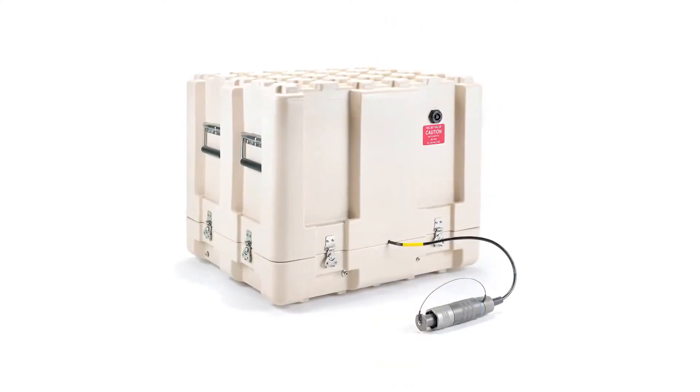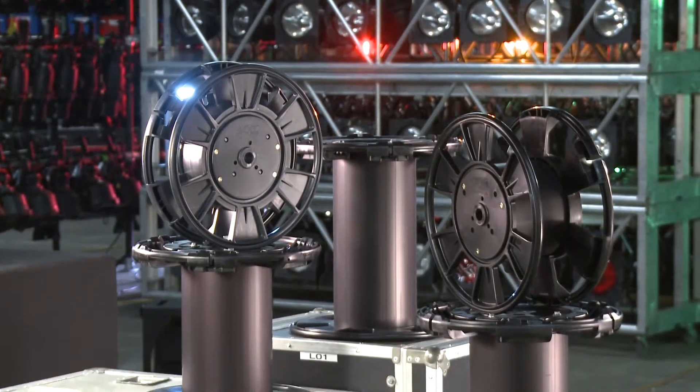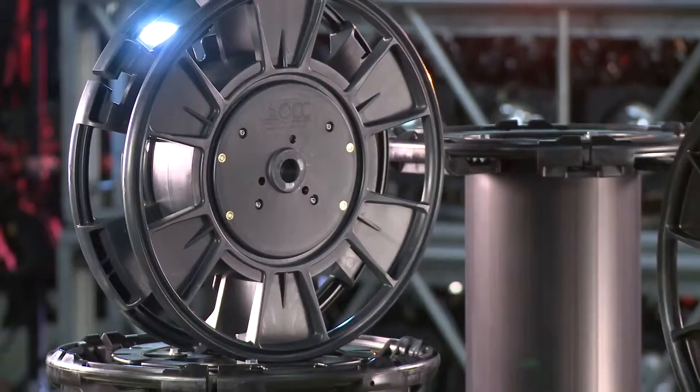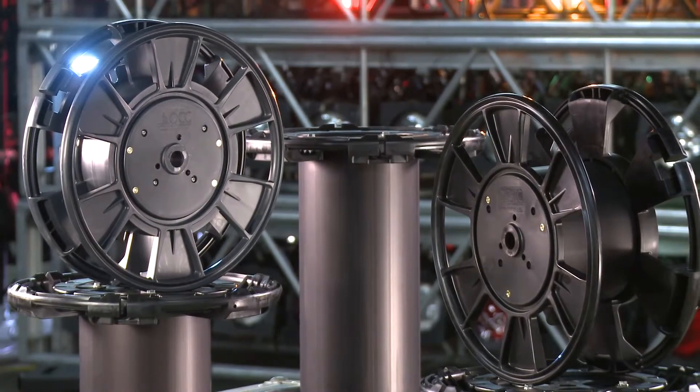The MARS reel is the most advanced fiber optic reeling system available in today's market. Outstanding features include high-impact glass-reinforced polymer material that provides durability and strength while remaining lightweight and rust resistant.